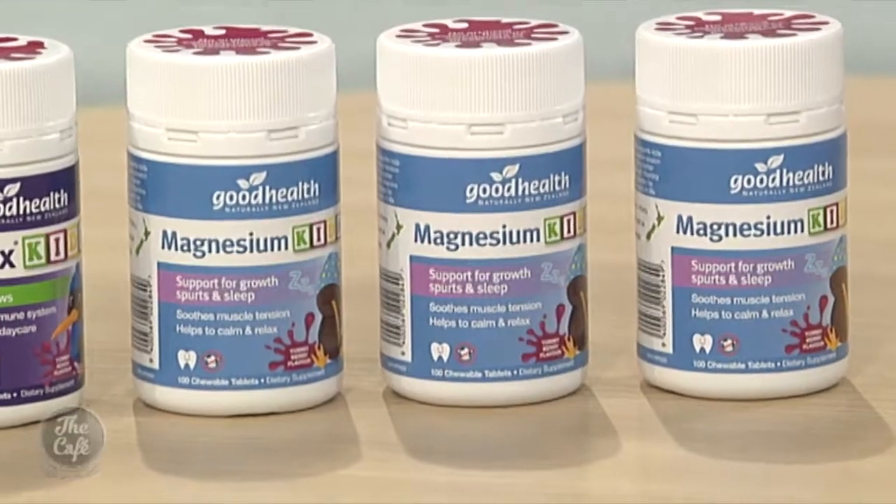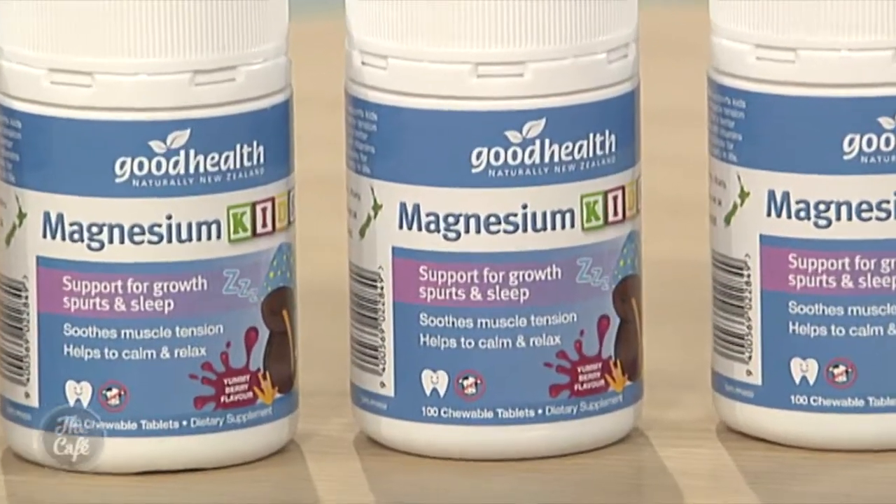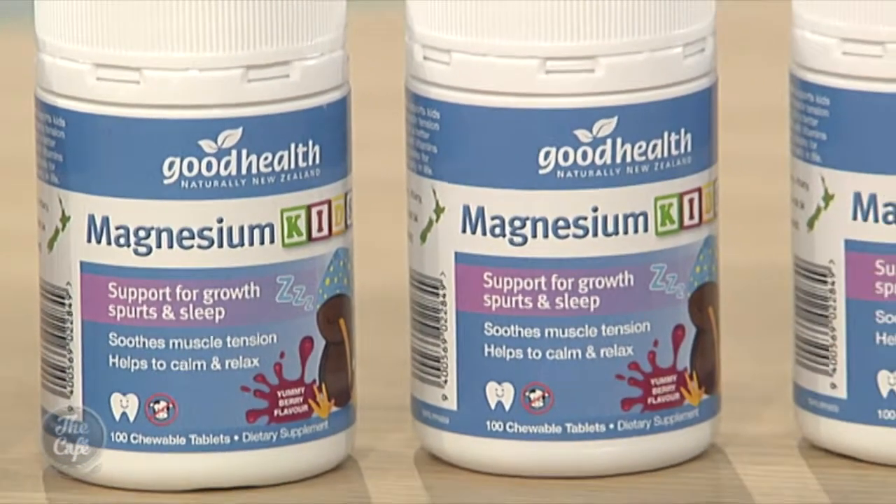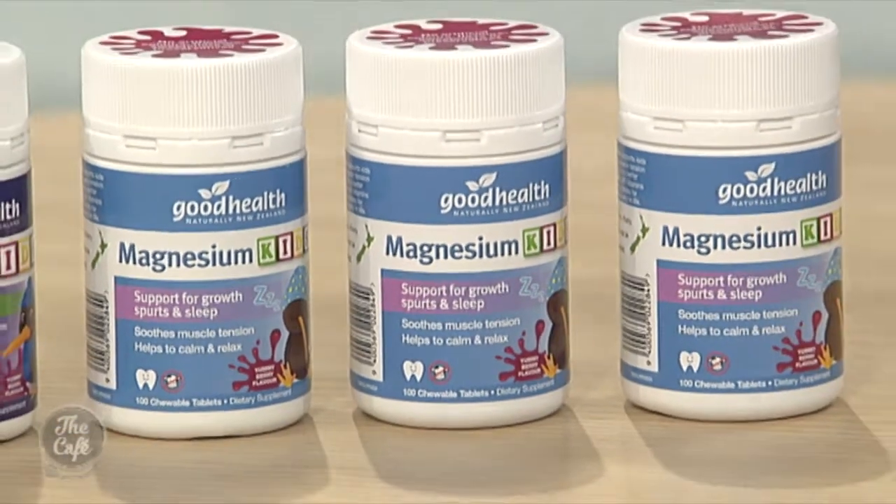You've also brought along the Magnesium Kids — does it work well alongside Viralix? Yes, they work lovely together. Magnesium Kids helps support sleep, strong bones, and the nervous system. So by supporting all those contributing factors, it works well alongside the Viralix Kids — because if children are getting enough sleep and rest, and also getting immune support from the Viralix Kids, they're a good combination to have together.